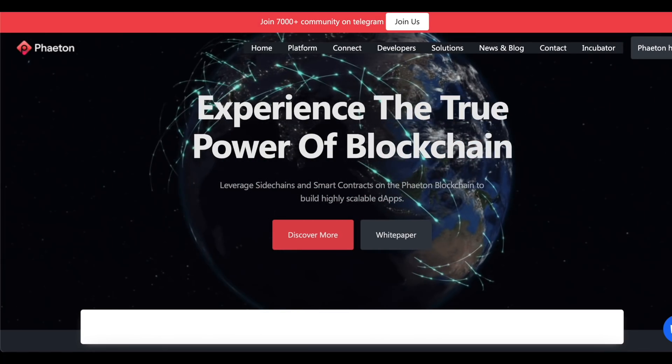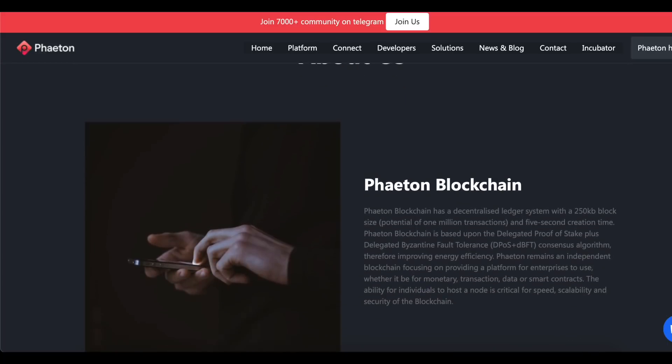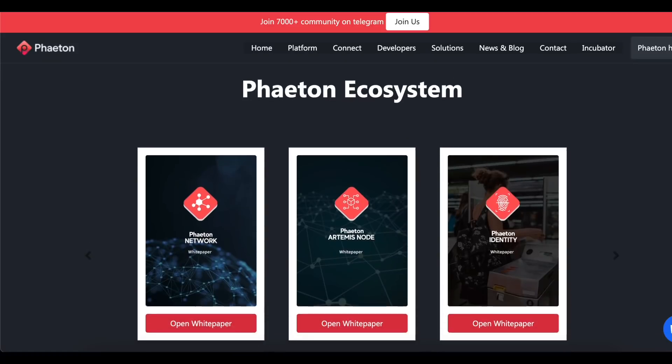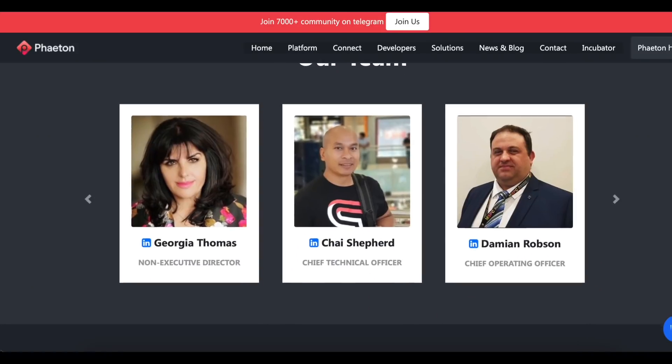Today we will consider not just a project, but a very promising blockchain called Phaeton. I will tell you about the essence of the project and its advantages, and decide whether this blockchain is safe and worth using.